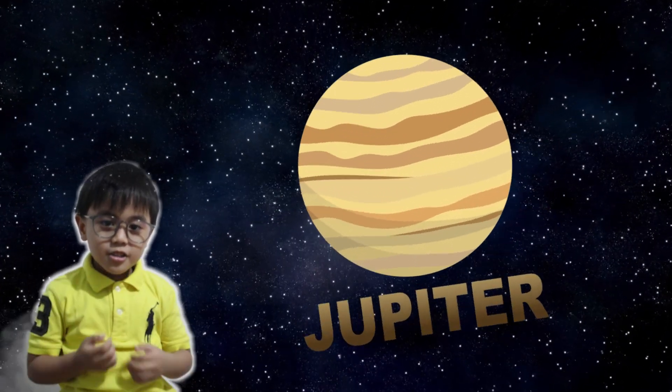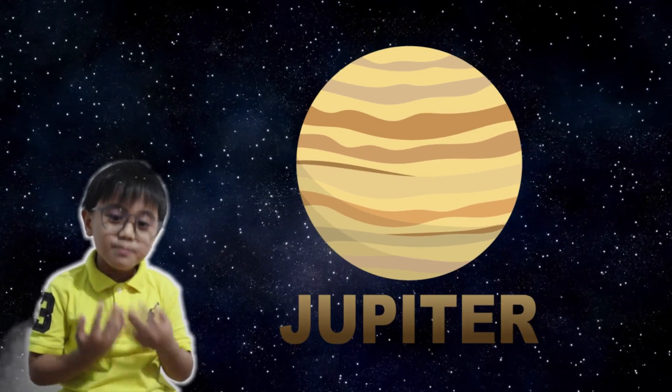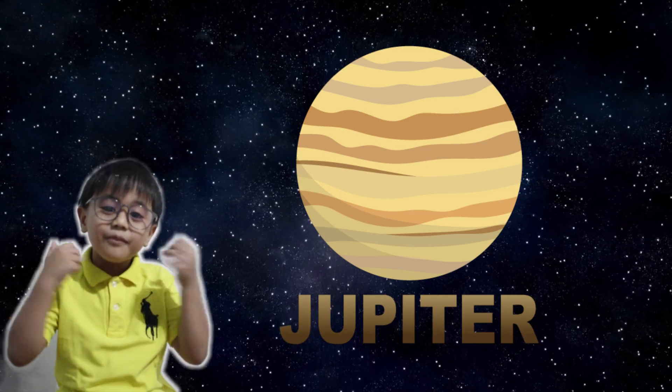Next is Jupiter! Jupiter is known as the largest and greatest planet. It is the fifth planet from the sun and has more than 75 moons.